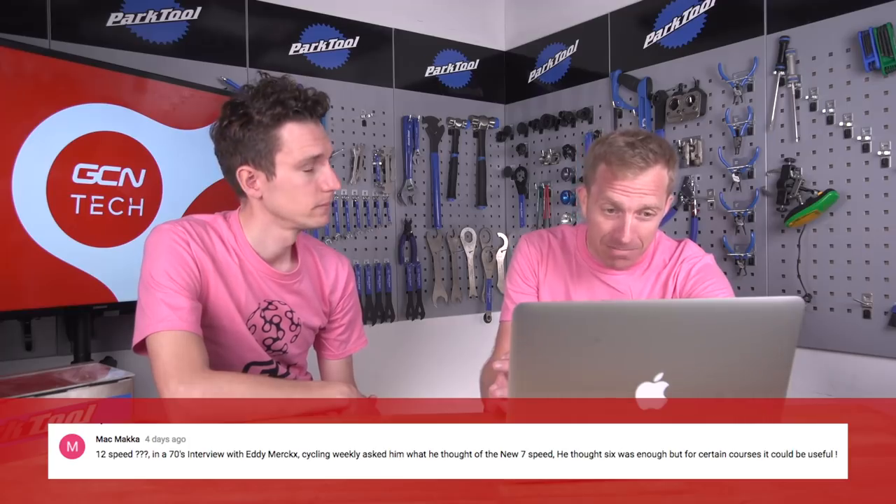From Mac Macca: '12 speed??? In a 70s interview with Eddie Merckx, he was asked what he thought of new seven speed - he thought six speed was enough, but for certain courses it could be useful.' I got to interview Eddie Merckx about five years ago and asked him what he thought of compact chainsets - whether it was something he wished he'd had at the time. And he said: 'But when I was a cyclist, I didn't need a compact.' I'm pretty sure I asked whether he'd have gone faster with a compact chainset. A valid question, I think - because he pedaled really slowly and would have gone faster with a different cadence.